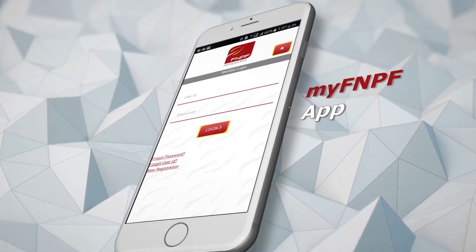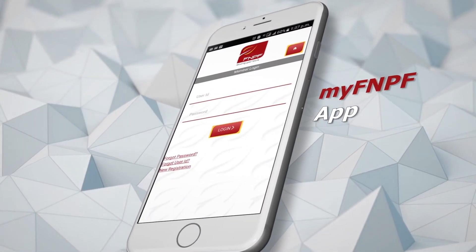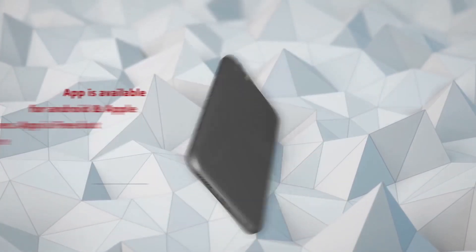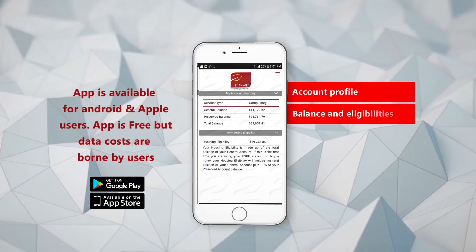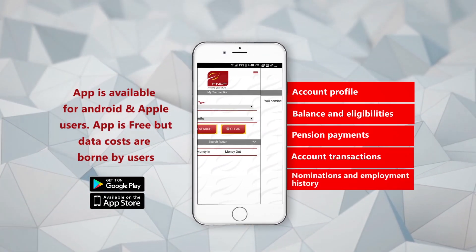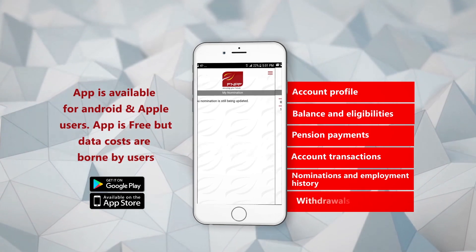The Fiji National Provident Fund is proud to announce the MyFNPF app, enabling real-time access for members and pensioners to check your account profile, balance and eligibilities, pension payments, account transactions, nominations and employment history, and your withdrawals.